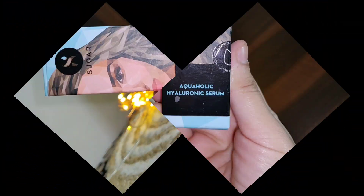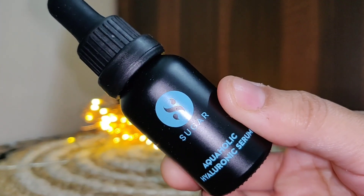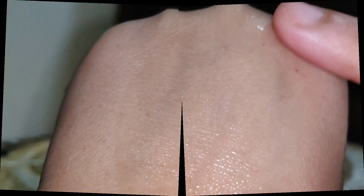The third step is the Aquaholic Hyaluronic Acid Serum. It has a dropper-type packaging, which is a little different. The texture is very good — lightweight on your skin, not heavy — but it will hydrate and moisturize. Hyaluronic acid reduces the appearance of fine lines and wrinkles, provides antioxidant defense against free radical damage, reduces skin inflammation, and leaves skin soft, smooth, and even.